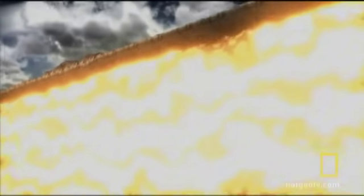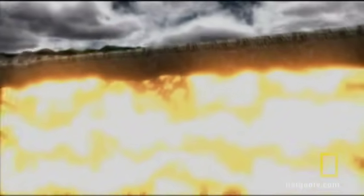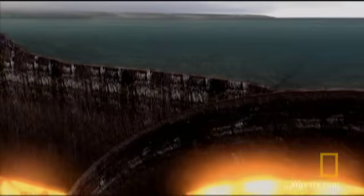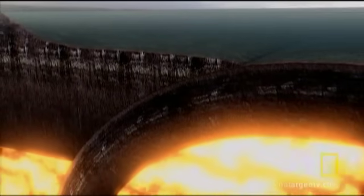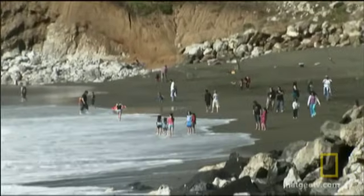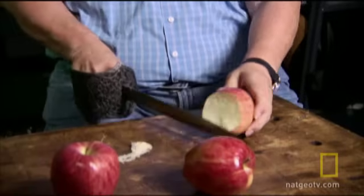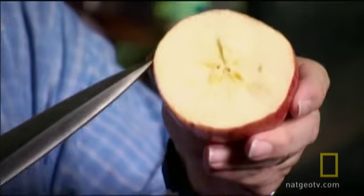And then there's the tiny sliver that we live on, called the crust — a skin of solid rock that can be as little as 4 miles thick. The part of the Earth we live on, the crust, is a thin layer that makes up less than 1% of the Earth's mass. If I were to take the Earth and shrink it down to the size of this apple, the crust would be about as thick as this peel.